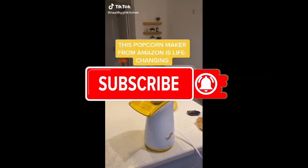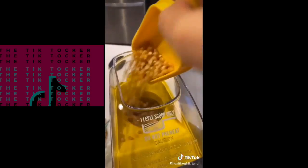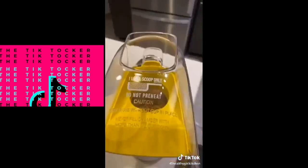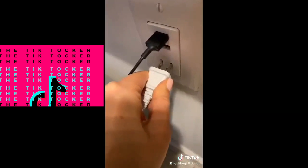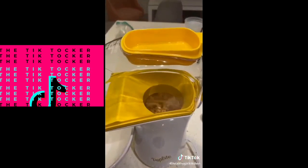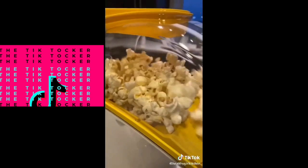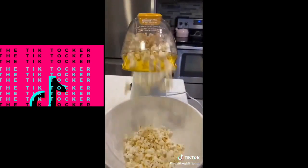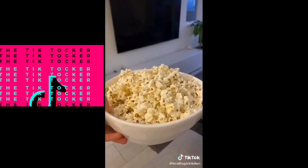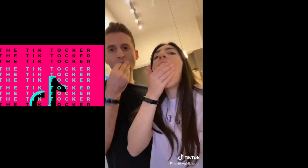This popcorn maker from Amazon is life-changing. Put the kernels in the little cup it comes with, pour it into the hole, then place it back on top to cover it. Place a bowl underneath to catch all your popcorn, plug it in, and it starts to pop. You'll have popcorn within a couple minutes. You don't need any oil, so it's super low calorie and a healthy snack. This is the best $20 purchase I've made in a long time.